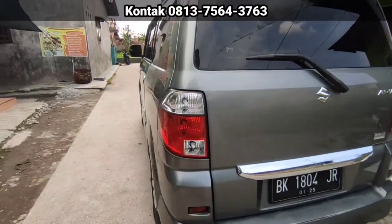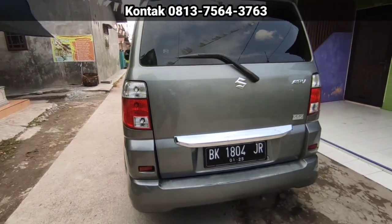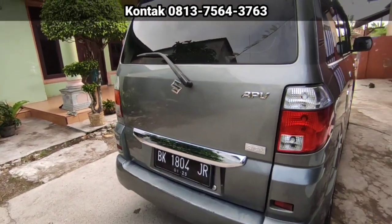Stop lamp belakang masih bening. Tidak pecah. Garnish chrome-nya masih utuh, masih bening.